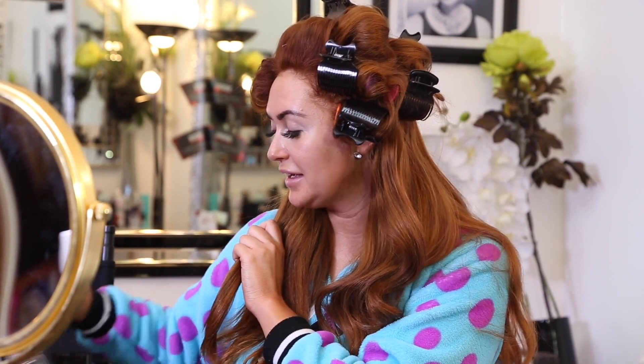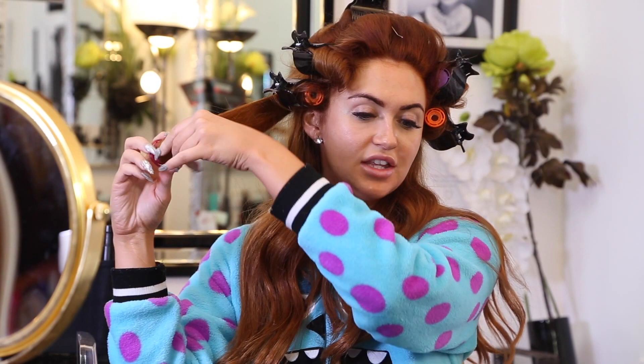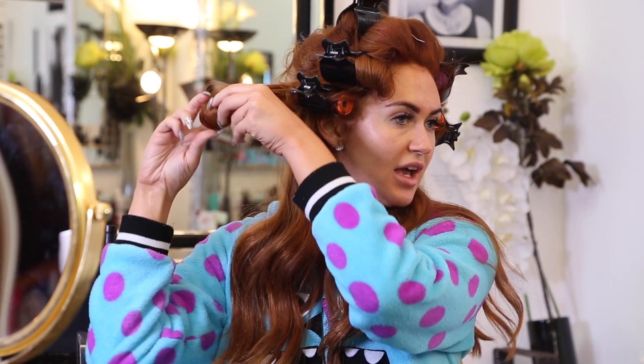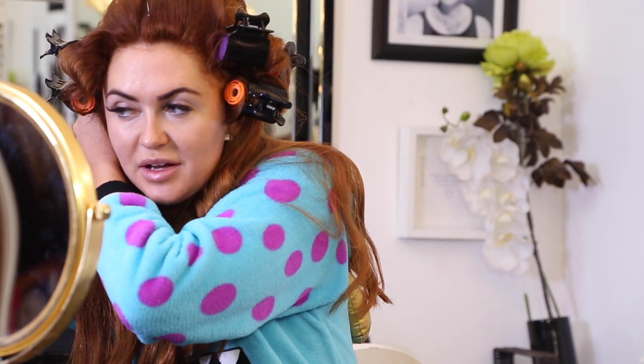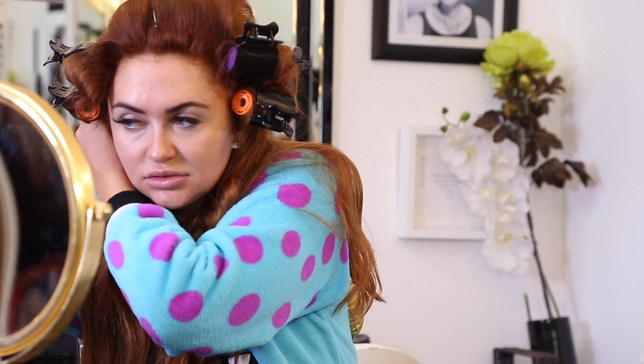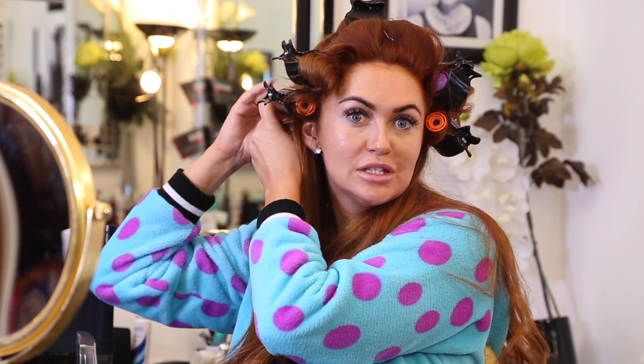I want that to be a nice big curl. My hair is so thick - obviously I have got extensions in but my hair is actually thick in general. So if your hair is as thick as mine girls, you literally need these in for about 10 minutes, but obviously it's best to keep them in as long as possible so it sticks forever.